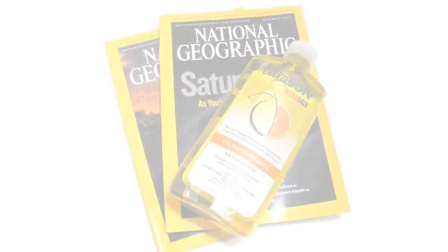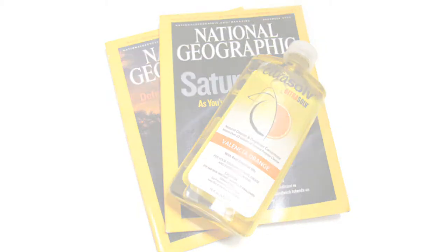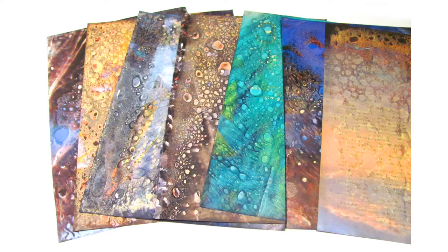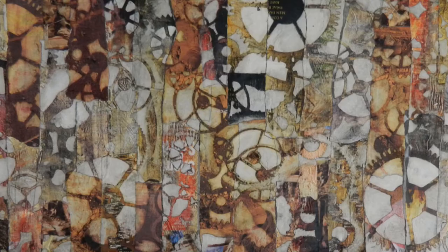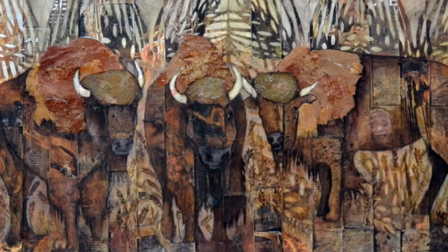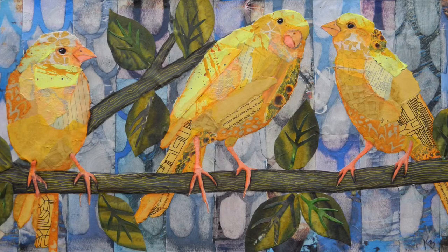One of my favorite techniques is using Citrus Solve to dissolve the ink on National Geographic magazine pages. This allows me to manipulate that softened ink on the page with stencils or other techniques to make beautiful abstracts and backgrounds and papers that I can use in my collage.